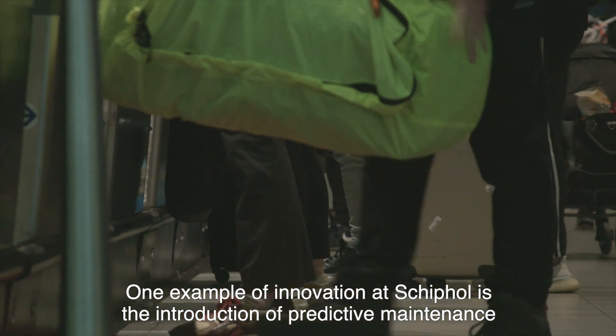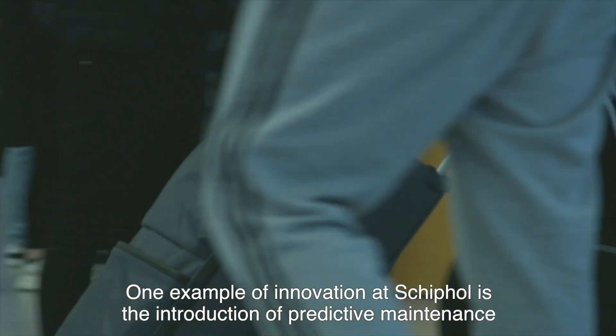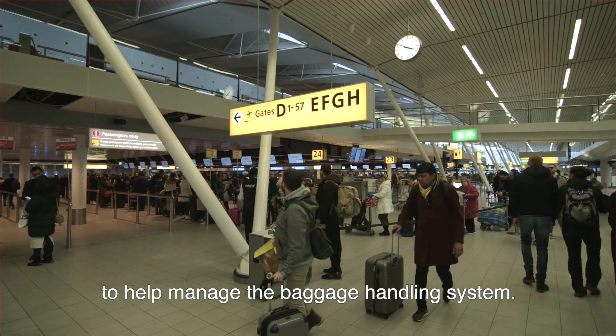One example of innovation at Schiphol is the introduction of predictive maintenance to help manage the baggage handling system.